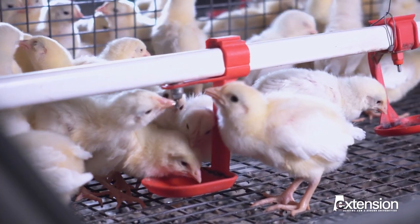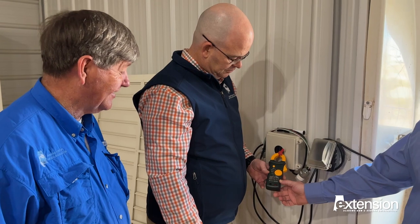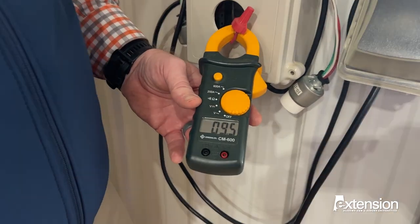While the poultry industry in our state is thriving, it's not without its challenges. The NPTC partners with universities and research organizations worldwide to identify feasible solutions for complex problems facing the growers.